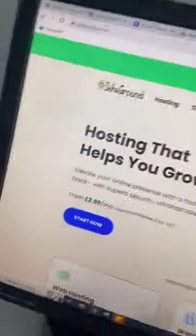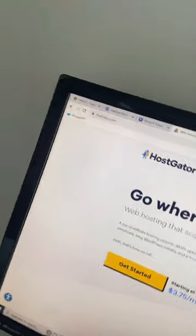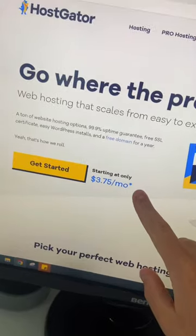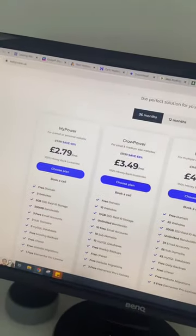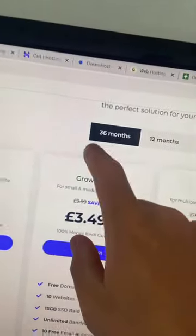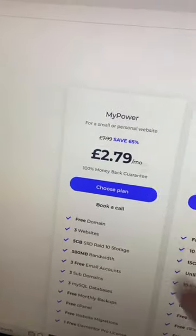Now it's no secret that web hosting providers promote massive deals like this to get you signed up. However, it's important to note that things aren't always as they seem. Now here at WebPower we also offer a massive discount for your first billing cycle — you can see here if you sign up for 36 months you'll get that at the price of £2.79.